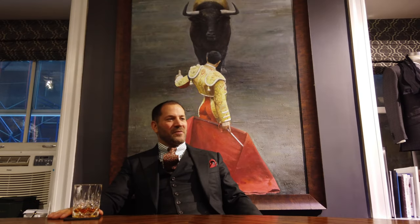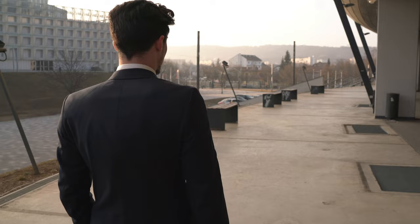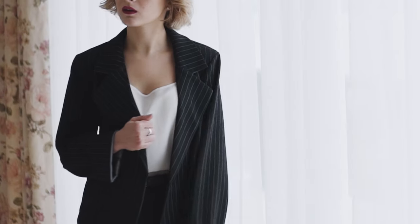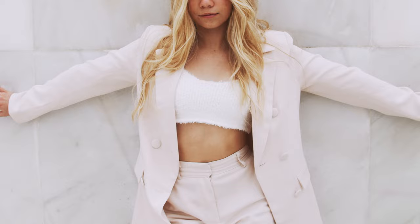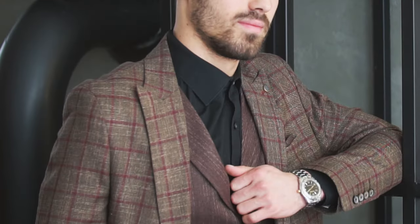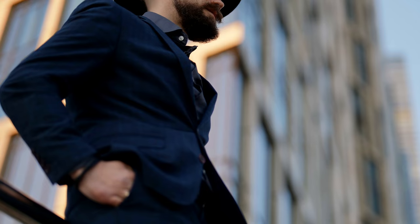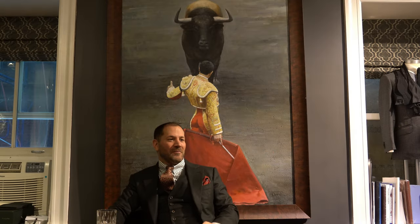My favorite thing about a suit is the way that it makes you feel when you put it on. We all have those days where we wake up and we look in the mirror and we know that we're having a good day — my hair is right, my clothes are right. And you walk out in the world on those days with this sense of confidence and capability that you just don't have the other days. Our goal here is to help guys have more of those days, to have a closet full of stuff that when they put on, they look great. I wear this suit, I know I'm going to get a compliment. I wear this sport coat, I know I'm going to get a compliment. And you get a closet full of compliments.